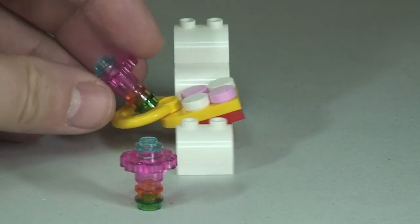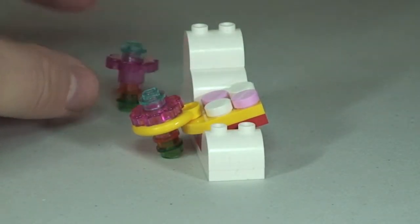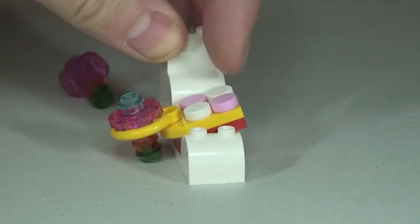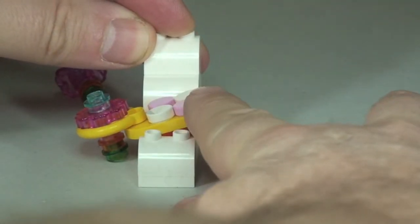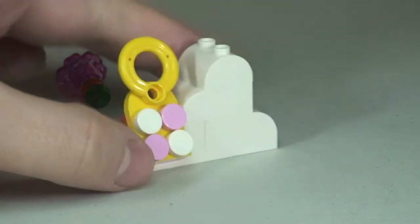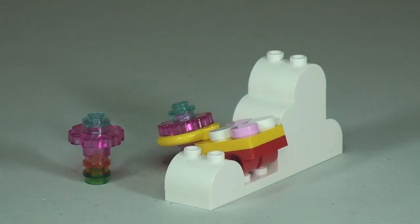Loading a flower into the catapult — you can see it simply slots into place. Then it's just a case of flicking the catapult and the flower flies out. That flower has shot out of the catapult. Very basic build, but that is our catapult.